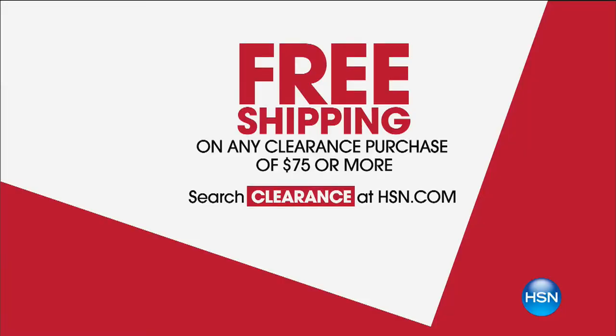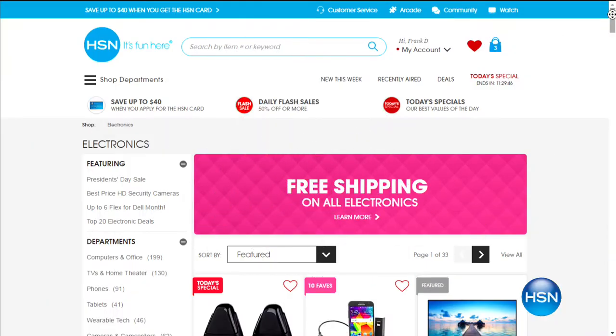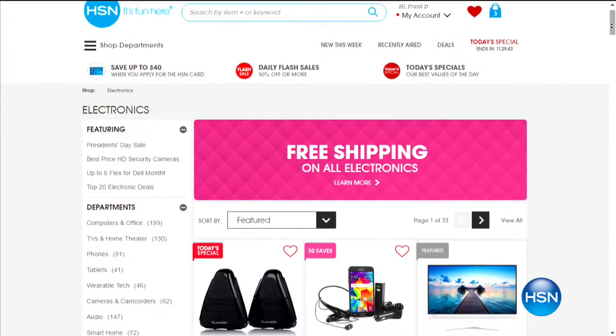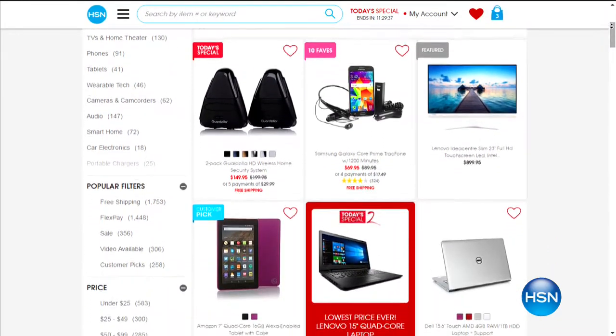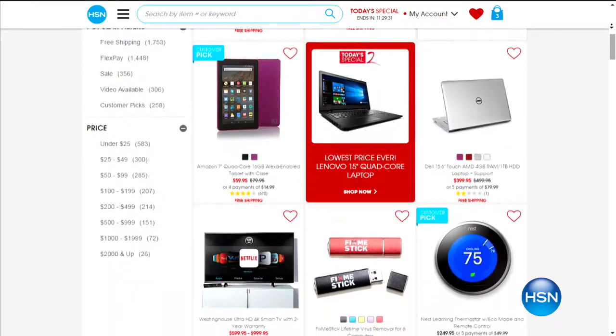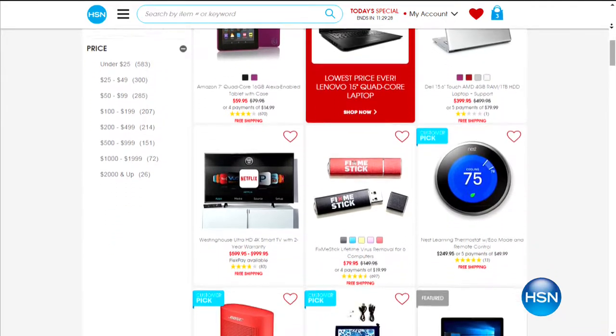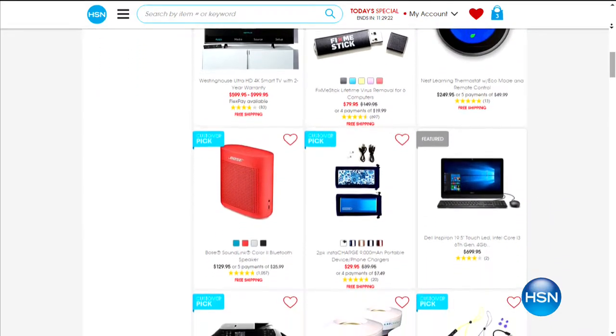Clearance is going on this big weekend and we have free shipping on any clearance purchase of $75 or more. Go to HSN.com and search clearance — you'll see it all sprawled out for you there, with fantastic deals sent right to you. Other clearance will also be free once you hit that $75 threshold. Marla is coming up next hour with electronics, and there's free shipping and handling on electronics this weekend, plus four flex payments because of the big holiday.